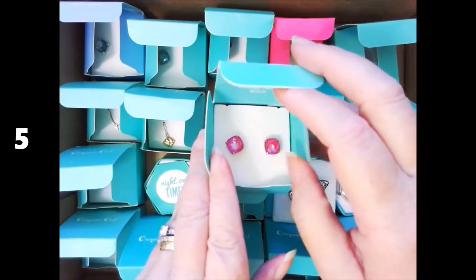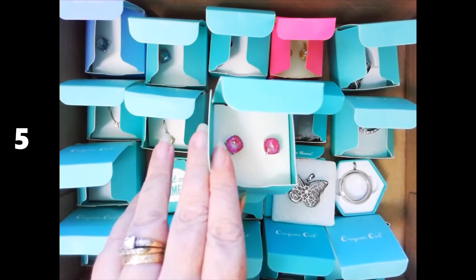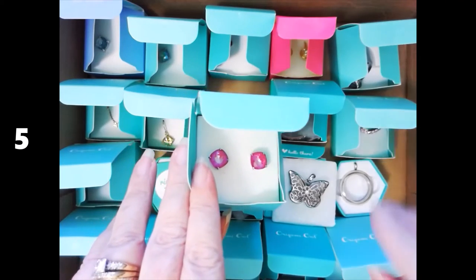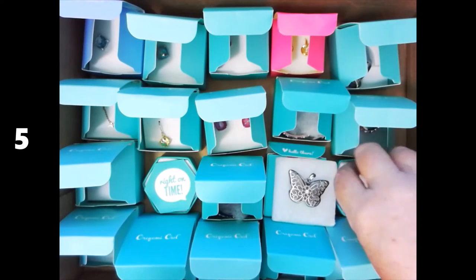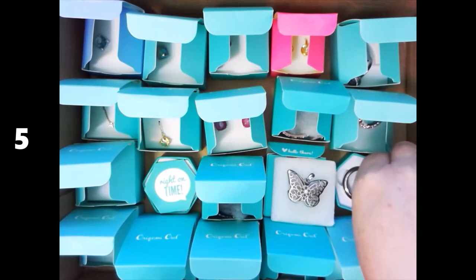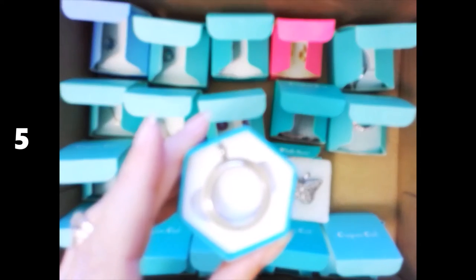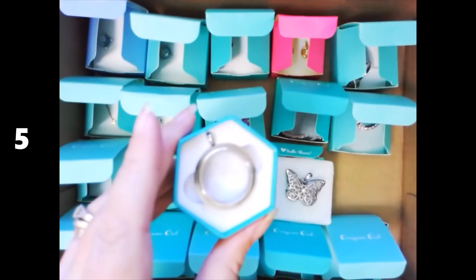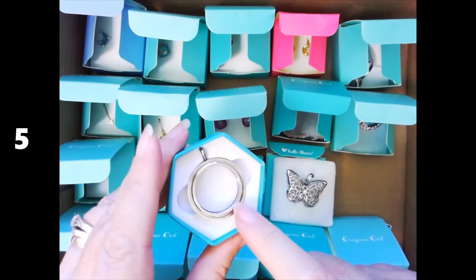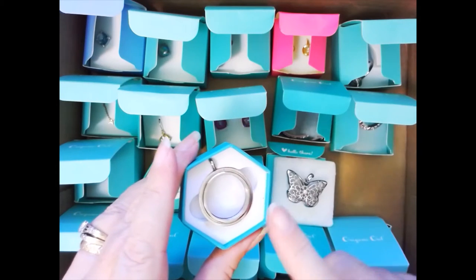Origami Owl was a company started by a 14-year-old girl, about eight years ago. The main focus of the company is to provide cute, eye-catching jewelry that you can kind of design yourself. The basic product was always these clear lockets, and you could buy and make your very own personalized piece of jewelry by purchasing different charms and crystals and things that you would put inside — and they would sort of float in there.